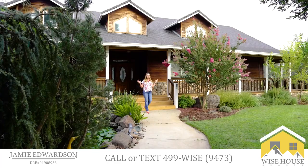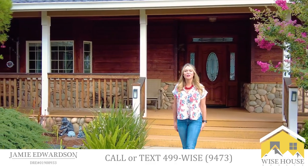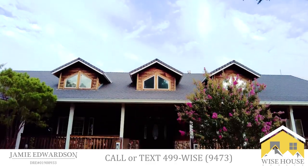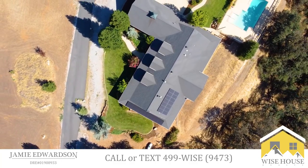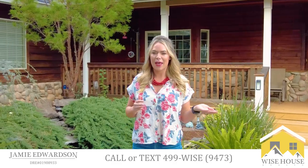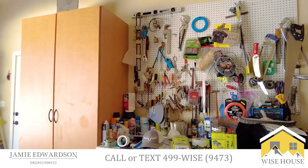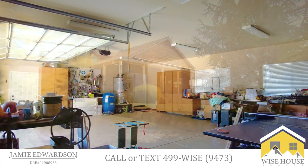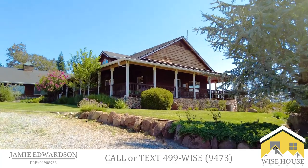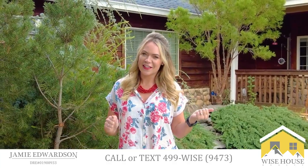This is Jamie Edwardson with Wisehouse Realty. I'm here today at 21926 Regna Drive in Palisadro, California. This is a stunning country estate with four bedrooms, three bathrooms, an in-ground, beautiful, newly finished Pebble Tech pool, an attached four-car garage, a detached carport with a shop, a pool house, and an outdoor kitchen. There's just so much to see with this home — I can't wait for you to check it out. Let's go see it.